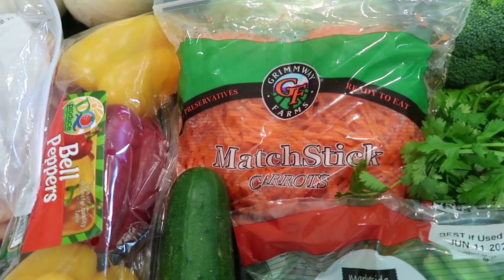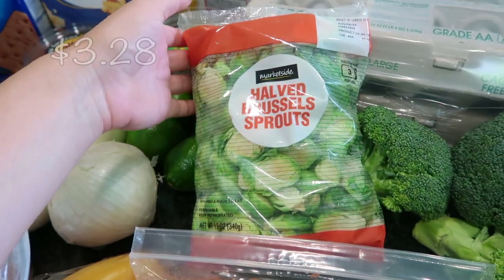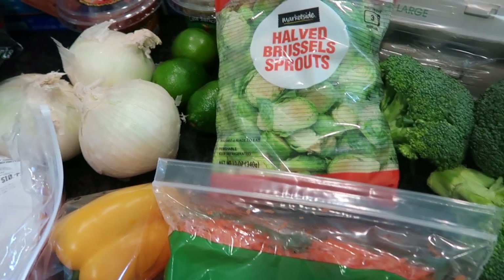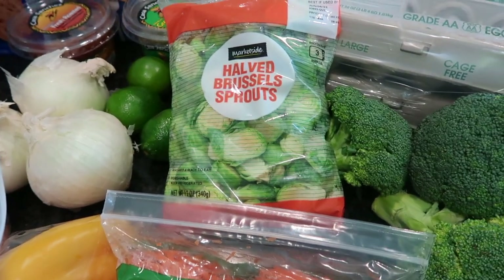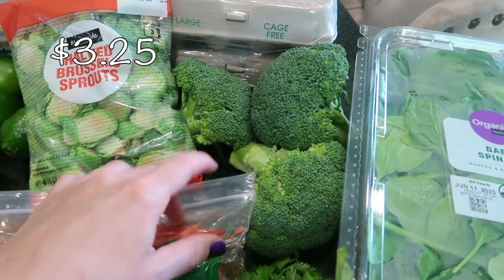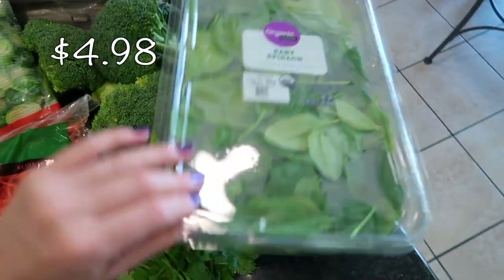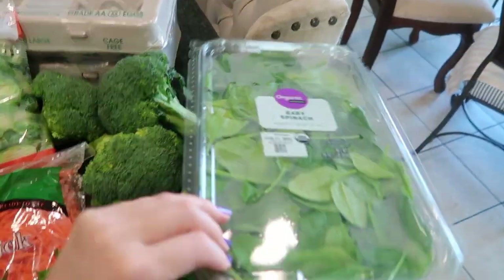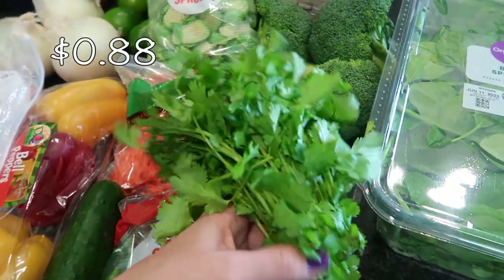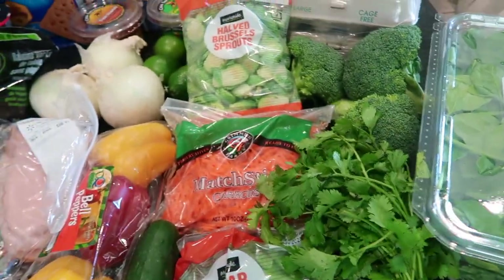I also got some matchstick carrots — these are going into my one-pot ziti. I have some halved Brussels sprouts because I'm out of all Brussels sprouts and veggies from Costco. I needed to replenish our vegetables, so I got Brussels sprouts and some broccoli florets — three heads. I also got a large box of organic baby spinach, and then a bunch of cilantro for the shrimp fajitas.